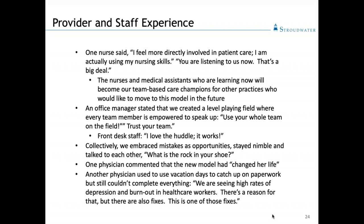Collectively we embraced our mistakes, saw them as opportunities, stayed nimble, and asked each other, 'What is the rock in your shoe?' We paused for feedback several times during the day, especially during the implementation phase. One physician said at the end of the first day that the model had changed her life — she was able to leave the office with all of her work done at the end of the day. No more pajama time — that's the time spent until midnight documenting and checking boxes in the EHR. One of our lead docs in another practice said she used to use her vacation days to catch up on paperwork and still wasn't finishing. She said, 'We're seeing high rates of depression and burnout in our healthcare workers — there's a reason for that, but there are also fixes. This is one of those fixes.'